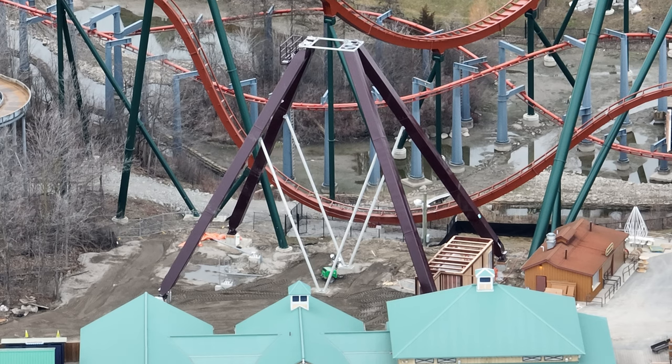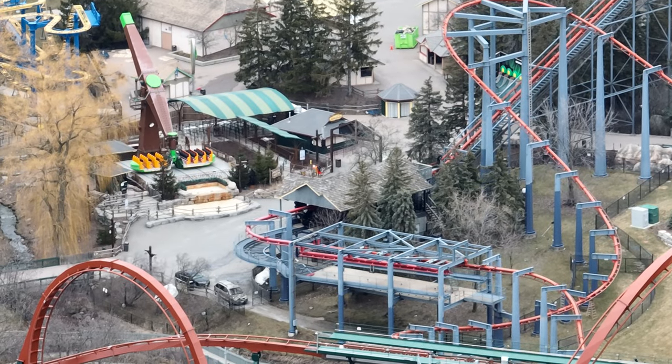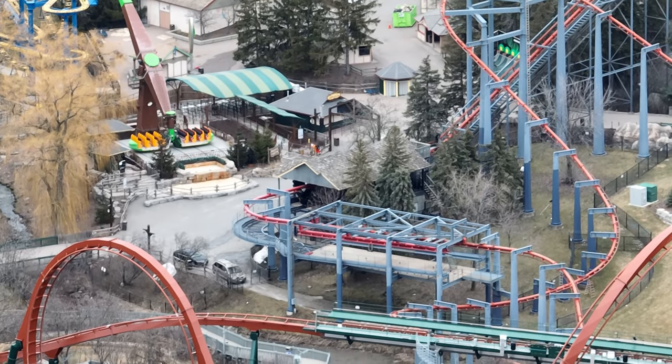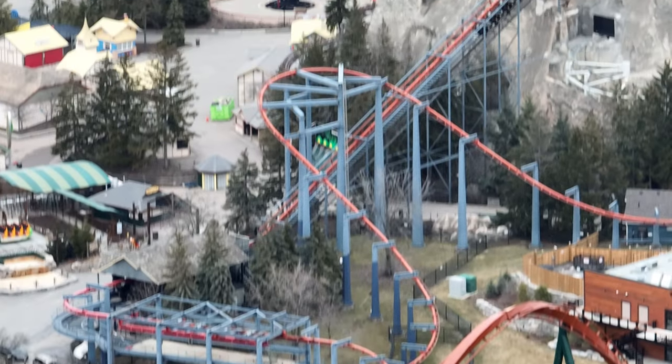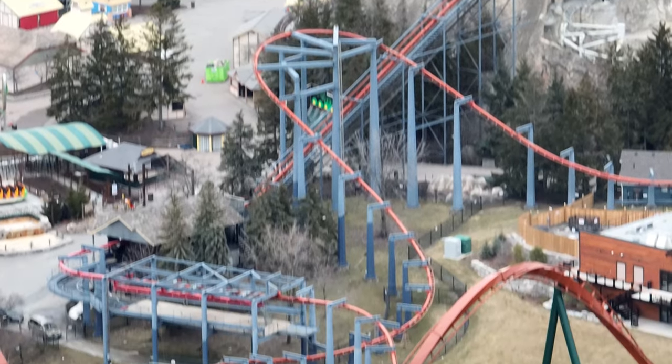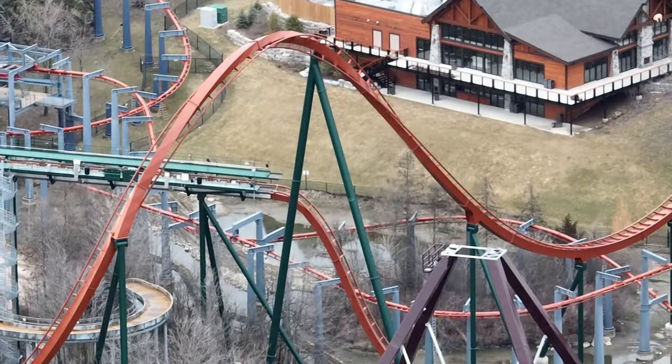If you watched my video yesterday, I talked about a potential thing that could be occurring to Vortex — well, that potential thing is occurring now. Look at the support columns on Vortex and the people walking around and the cars parked there. Notice anything? It's happening — a coaster is receiving a paint job at Canada's Wonderland. That is rare.